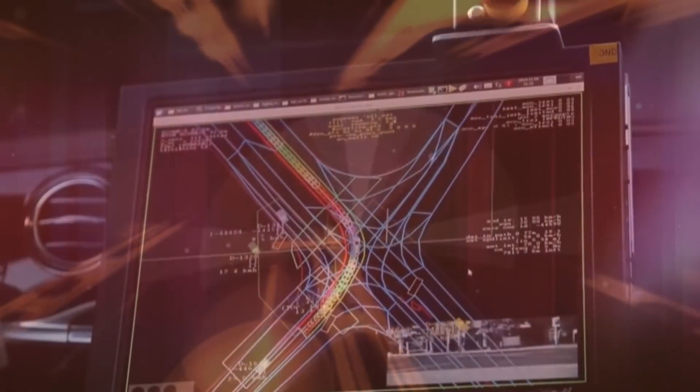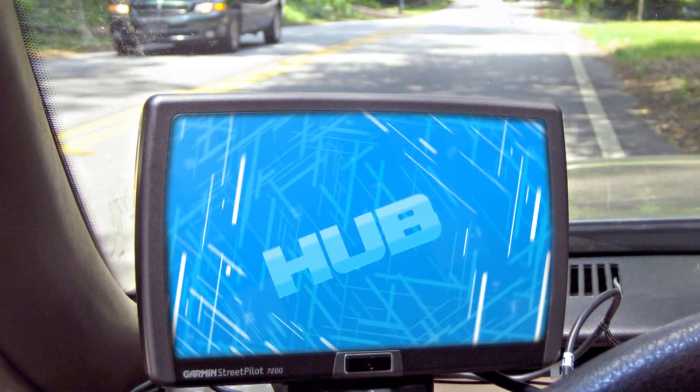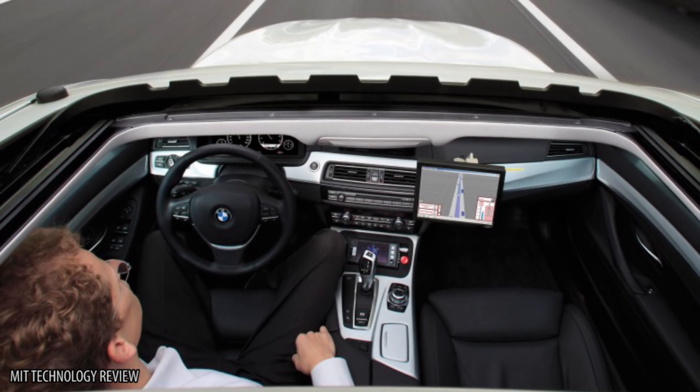After years of hard work and research, we're finally on the brink of a revolutionary new form of transportation. And with the hub as your GPS, we won't let weird distractions and funky rumors throw you off course. This is how self-driving cars actually work.